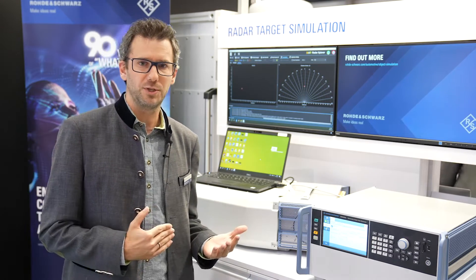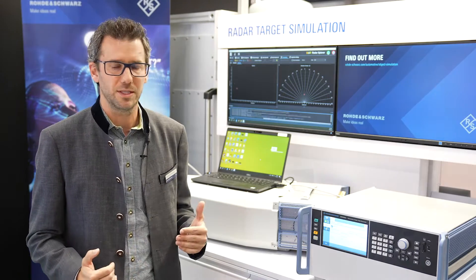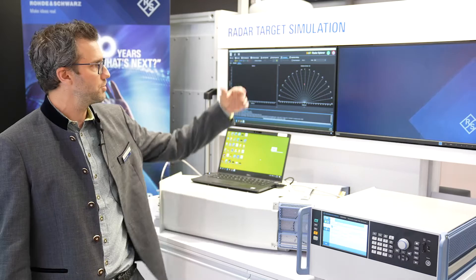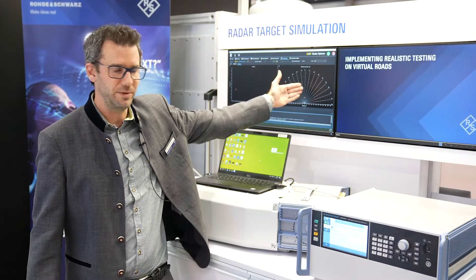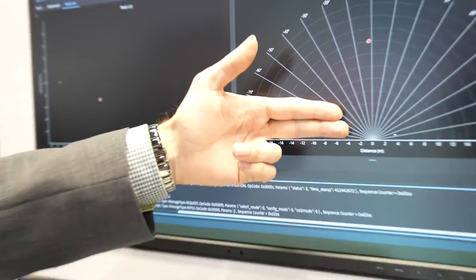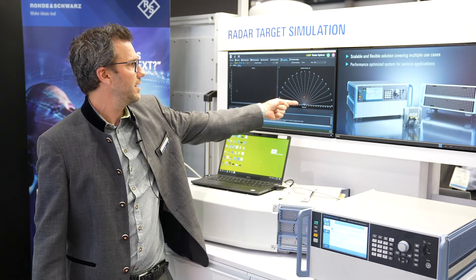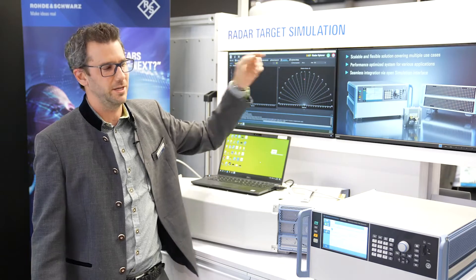I have prepared two scenarios. The first scenario is what you are currently seeing here and it's already playing. We have an object that is approaching our radar from roughly 20 meters to as close as two or three meters. You can see that red dot appearing here — this is the object that we are simulating in close range.